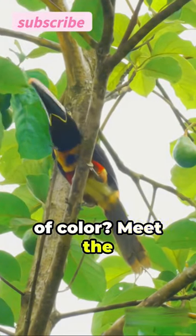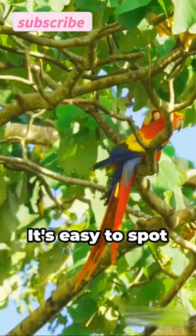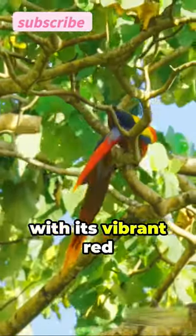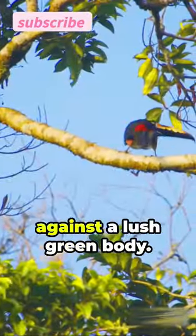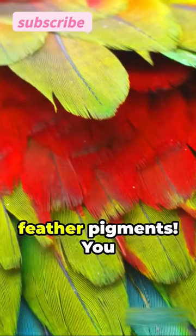Ready for a splash of color? Meet the red-crested turaco, a bird that stands out in nature's canvas. It's easy to spot with its vibrant red crest, contrasting against a lush green body. But what makes it truly unique? Its feather pigments.